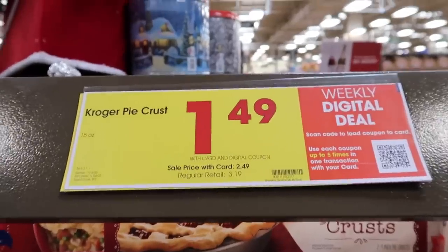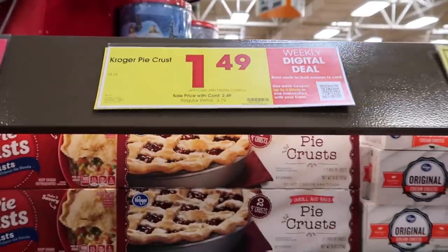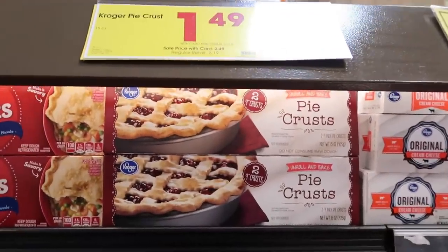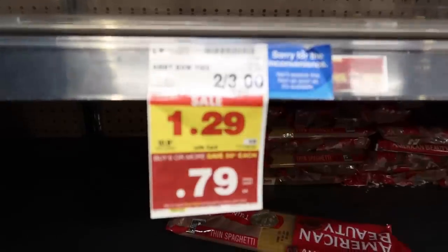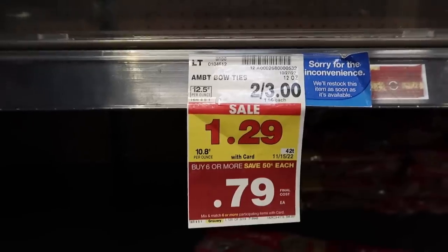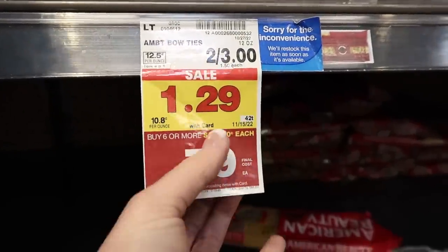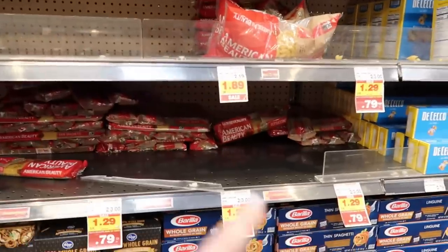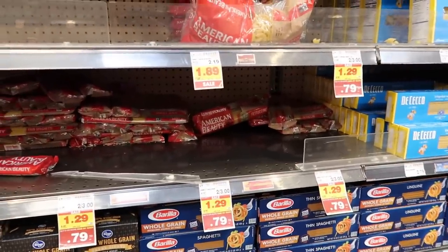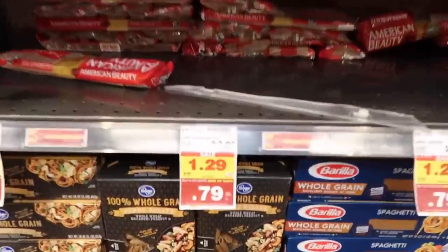I'm seeing the best price I've seen on pie crust from the store brand — already rolled pie crust, that's a good price. They also have a really good sale on American Beauty pasta: if you buy six or more you can get them for 79 cents each. The shelf was pretty much cleared out, but I did get some fettuccine and angel hair pasta at that deal because it is phenomenal.